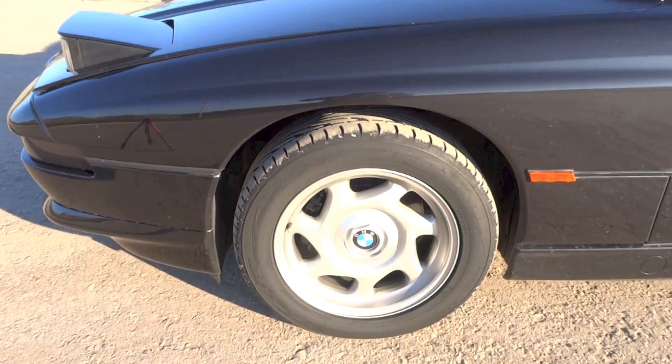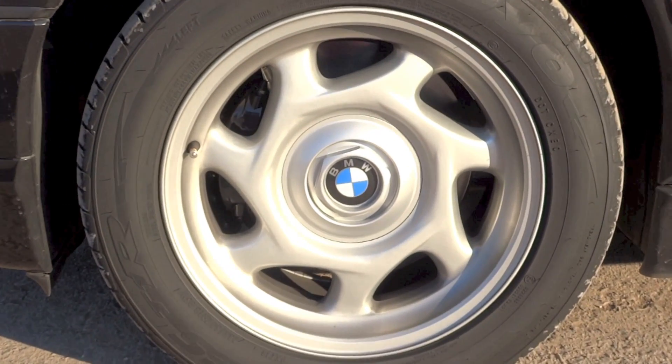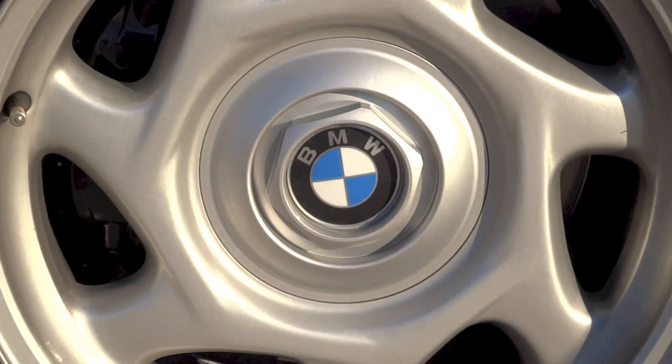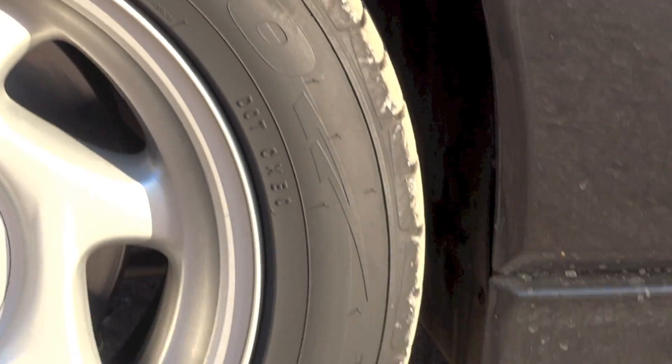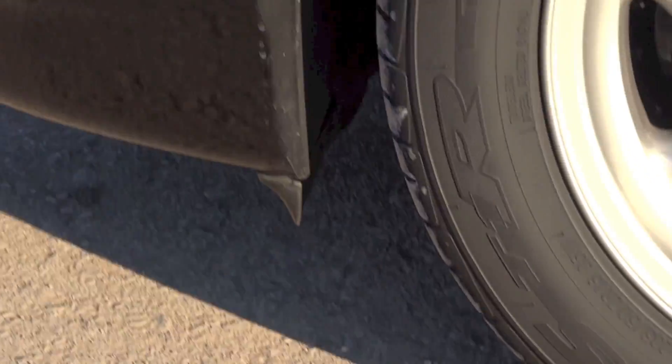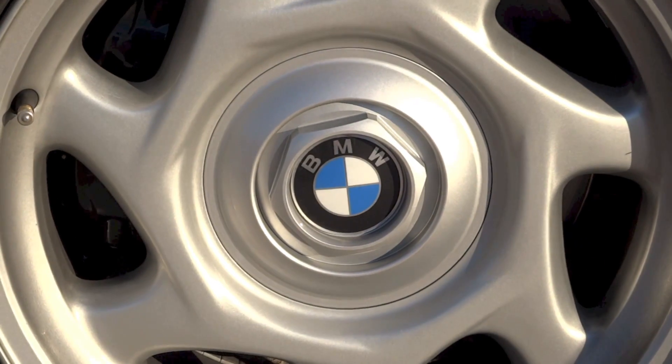16-inch turbine-spoke style 9 light alloy rims with 235/50 ZR16 Toyo Proxes T1R tires are fitted to this 840Ci. The brakes are ventilated discs and solid discs, front and rear respectively. For the suspension, the front gets McPherson struts while the back has a multi-link setup.